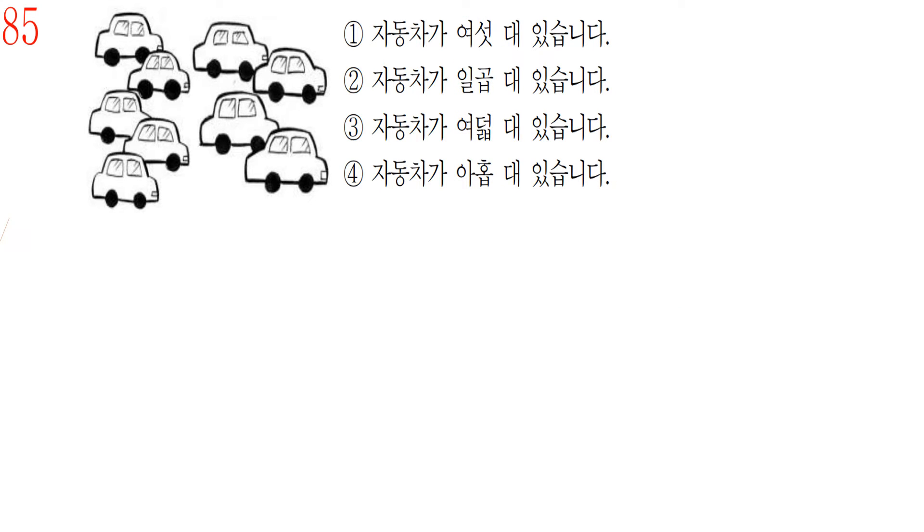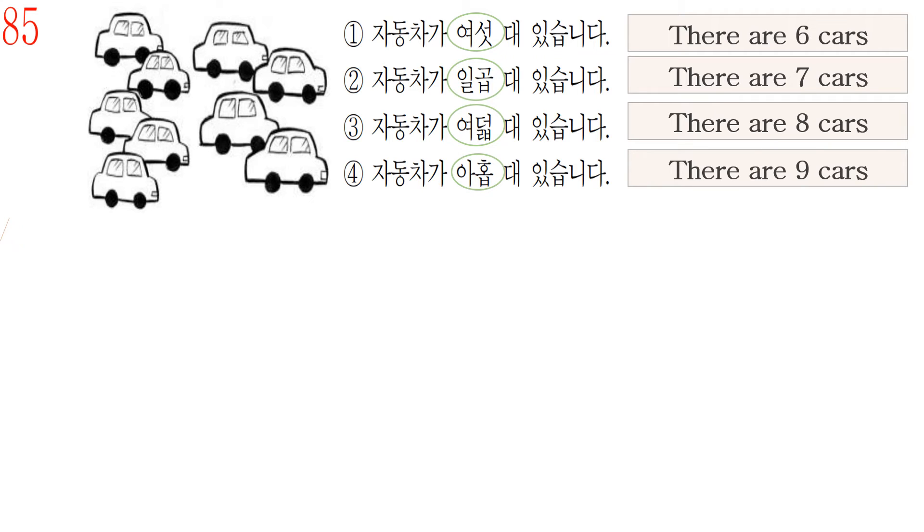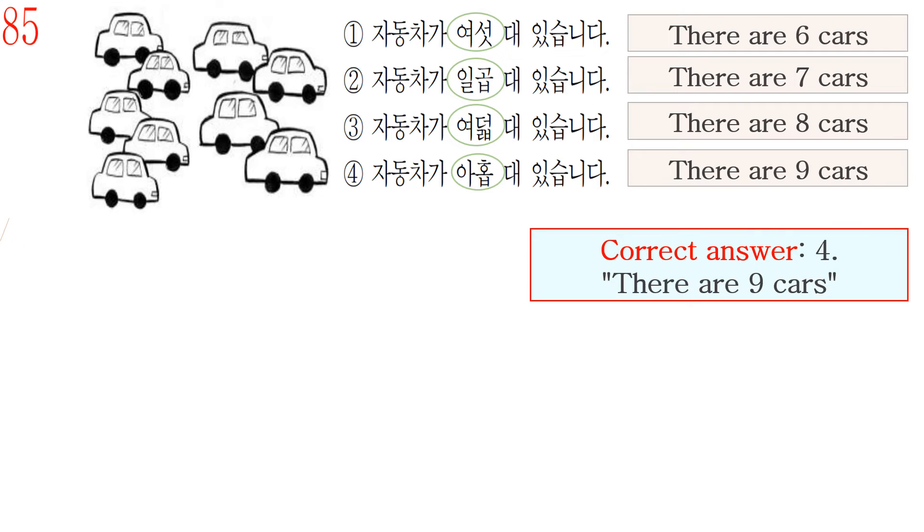For question number 85, answer number 1 is 자동차가 여섯 대 있습니다, meaning there are six cars. But in this picture there are nine cars. Number 2, 일곱 대, means seven cars. Number 3, 여덟 대, means eight cars. Number 4, 아홉 대, means nine cars. So the correct answer is number 4: 자동차가 아홉 대 있습니다 — there are nine cars.